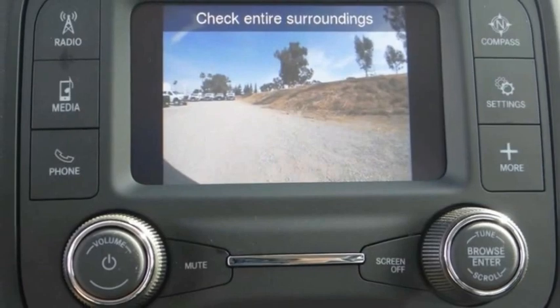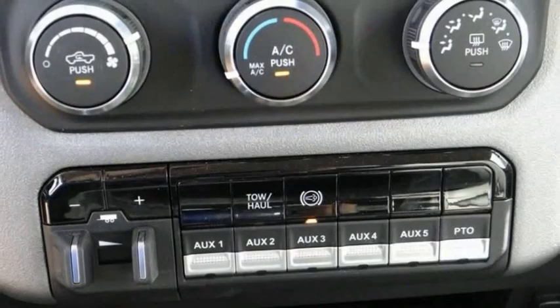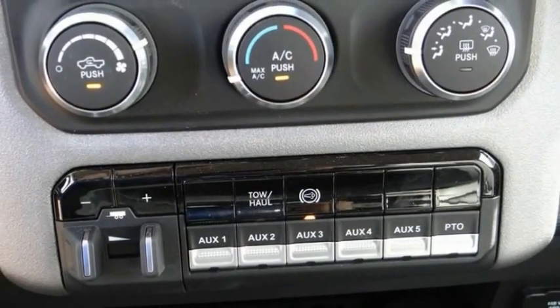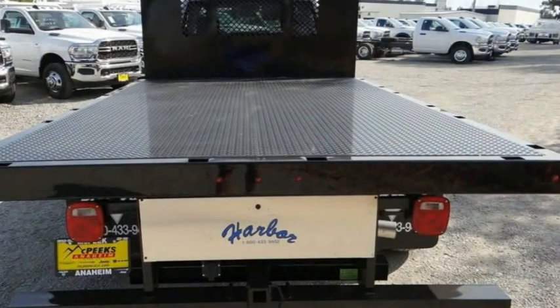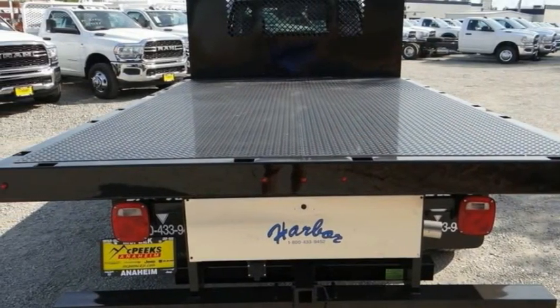This vehicle has less than 100 miles. Here are some of this vehicle's great options: electronic stability control, traction control, remote keyless entry, engine block heater, and four wheel disc brakes.